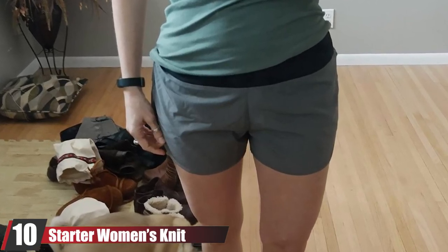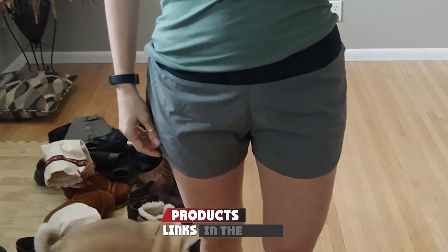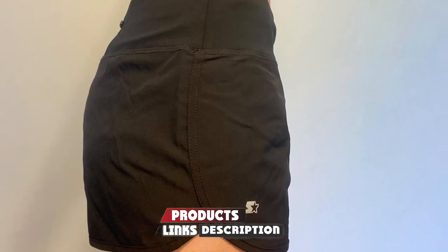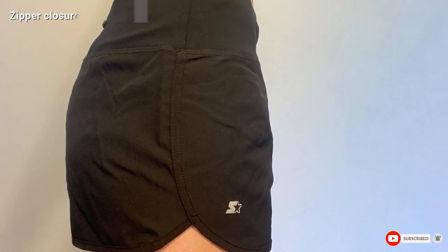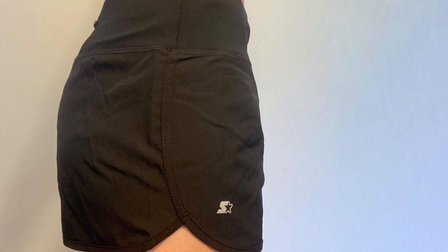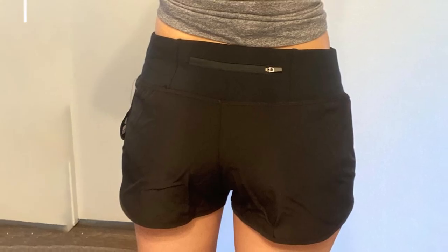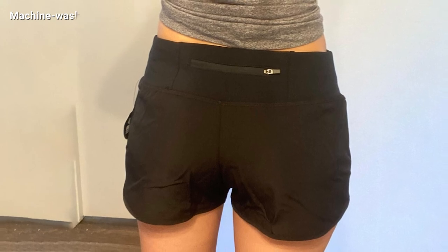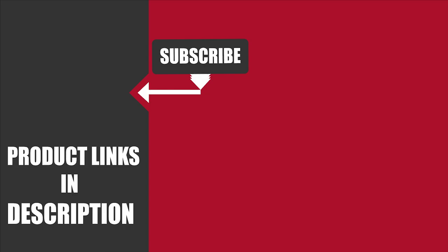At number ten, we have the Starter Women's Knit Waistband Running Shorts. These lightweight, ultra-soft shorts are ideal for running, dancing, gymming, yoga, and hiking. Made of stretch-star fabric for extended mobility, the dry-star technology keeps you cool and dry throughout your workout session. They come with a knit waistband adorned with a reflective logo and a zip pocket to keep your cash, cards, or keys.